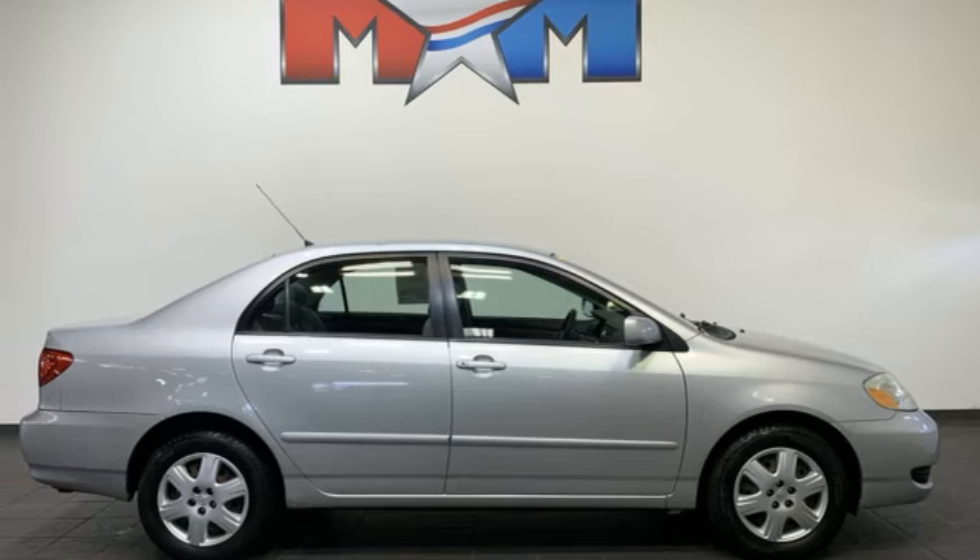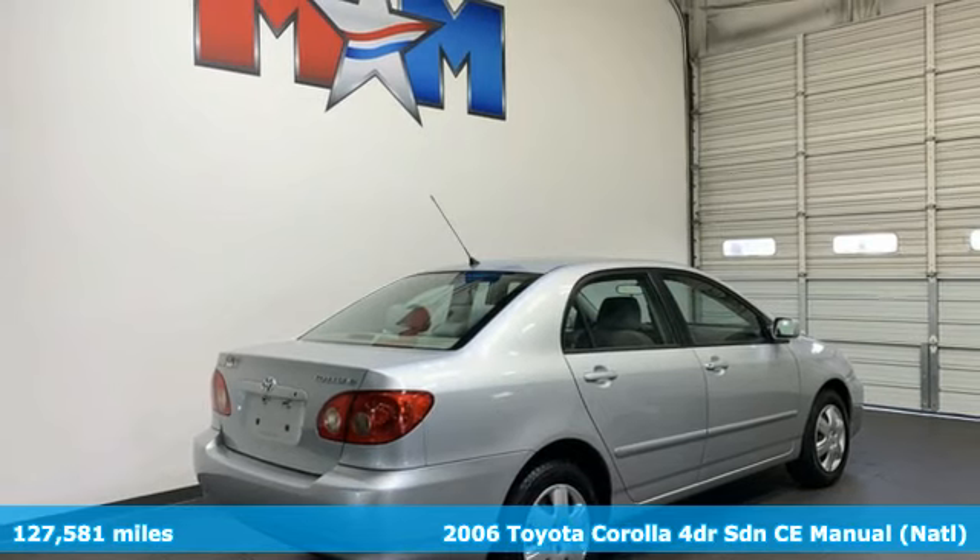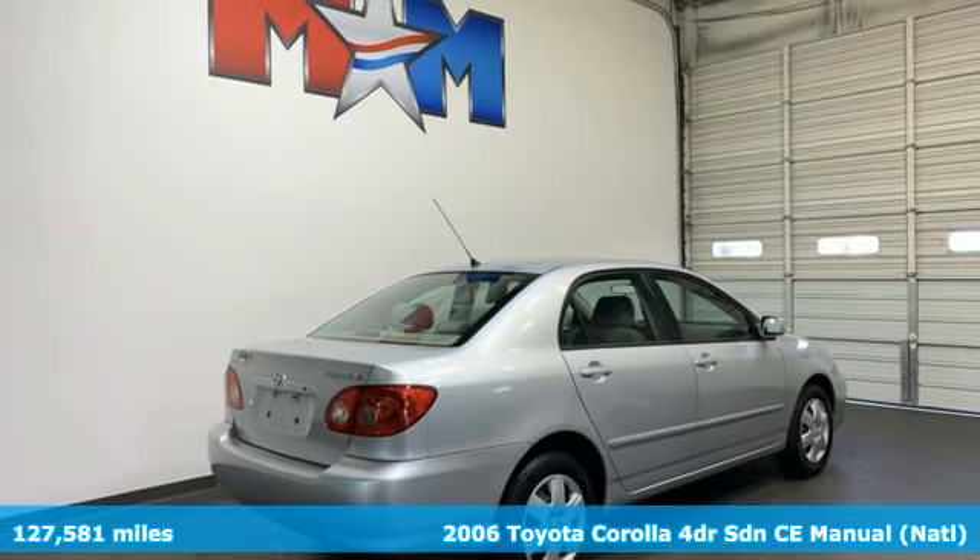It's a 2006 Toyota Corolla. It's time to make your move, and the next chapter is ushered in by this Corolla.